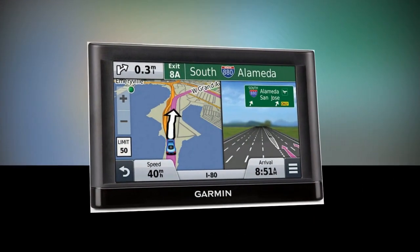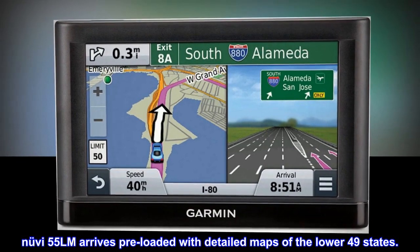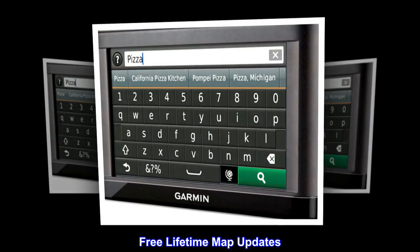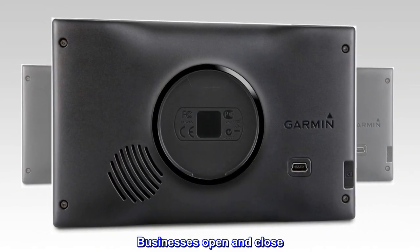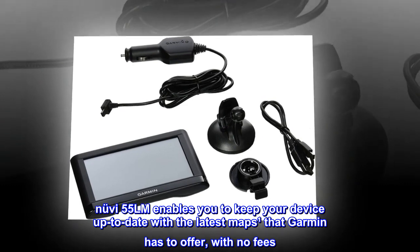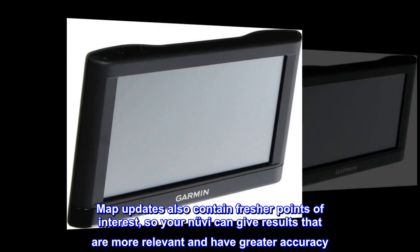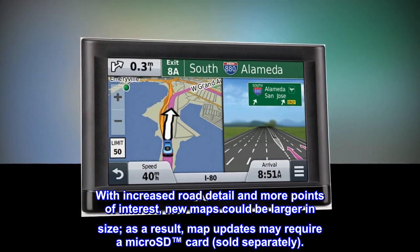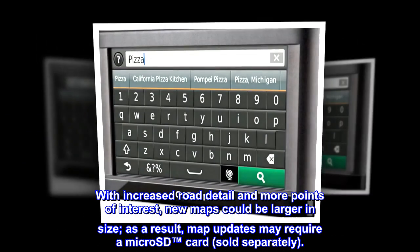The Nuvi 55LM arrives preloaded with detailed maps of the lower 49 states and free lifetime map updates. Roads change, businesses open and close. Map updates also contain fresher points of interest for more relevant and accurate results. With increased road detail, new maps could be larger in size, so map updates may require a micro SD card, sold separately.